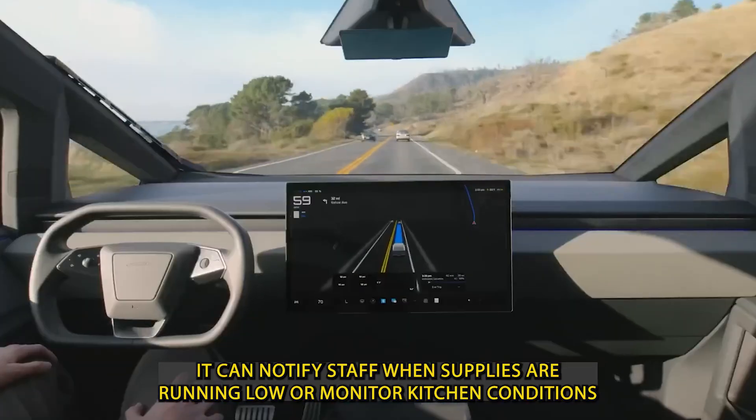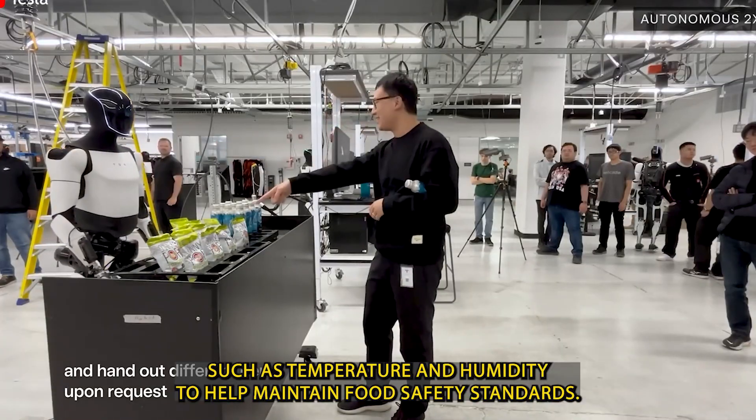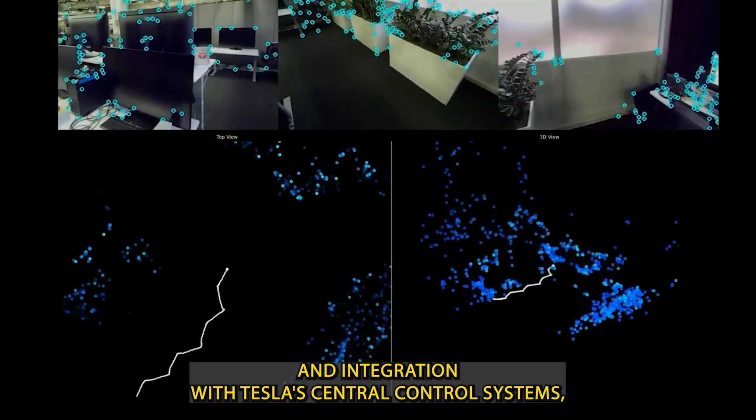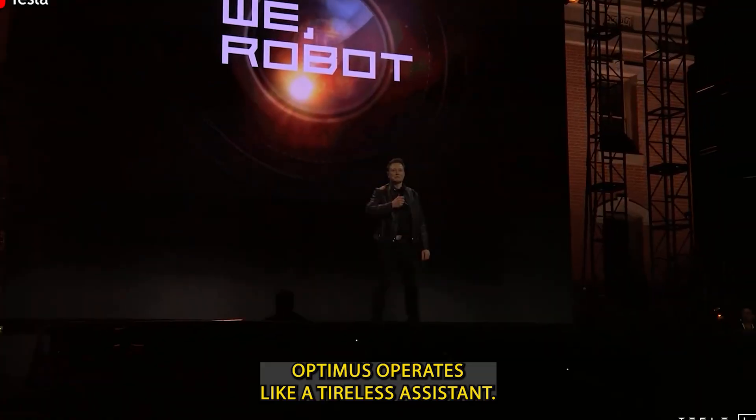It can notify staff when supplies are running low or monitor kitchen conditions, such as temperature and humidity, to help maintain food safety standards. Thanks to built-in AI and integration with Tesla's central control systems, Optimus operates like a tireless assistant.